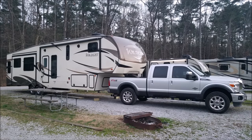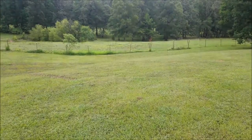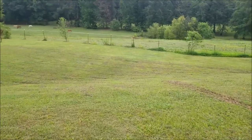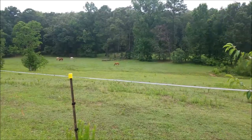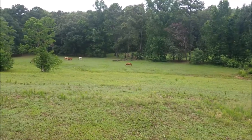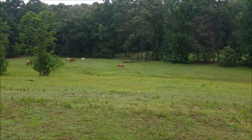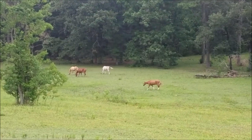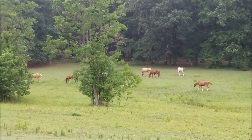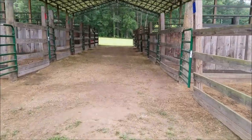We're getting set up here at the equestrian campground. We are on one of 12 pull-through sites. They are all on gravel, full hookup, and have 50 amp power. My favorite thing about staying down here is the horse pasture right across from our camper. Every morning when I take the dogs out for their walk, we get to come down and see the horses. They graze here pretty much all day — it's really cool to watch. If you have your own horses, they do have 14 stalls here at the equestrian campground.